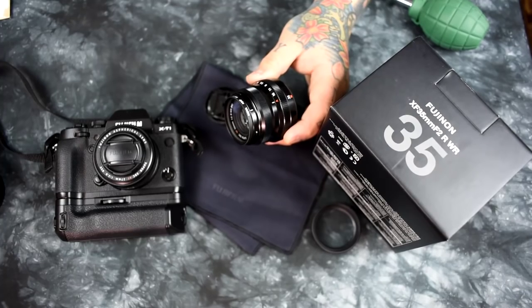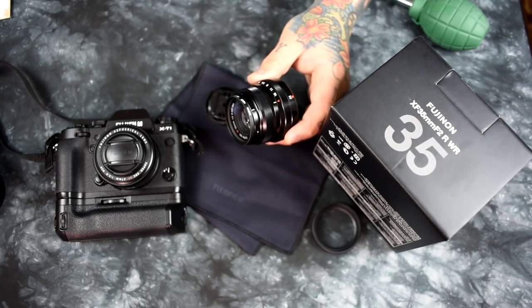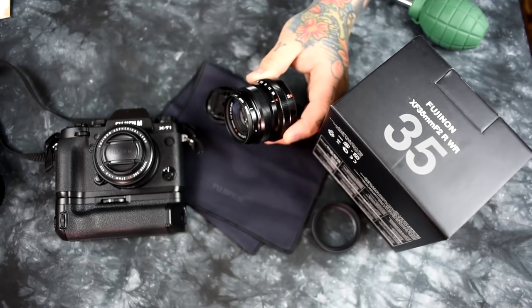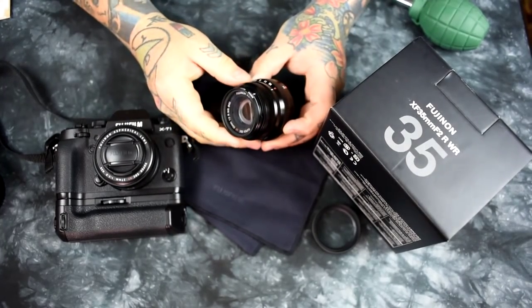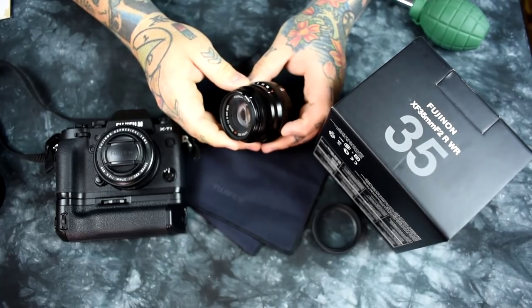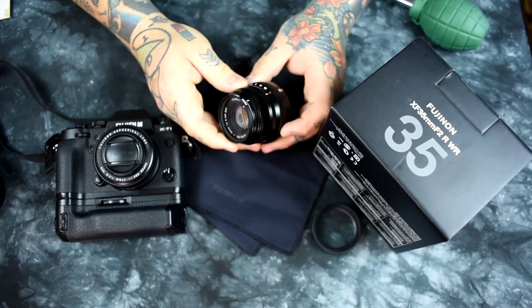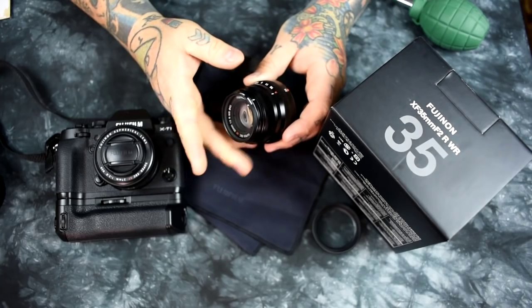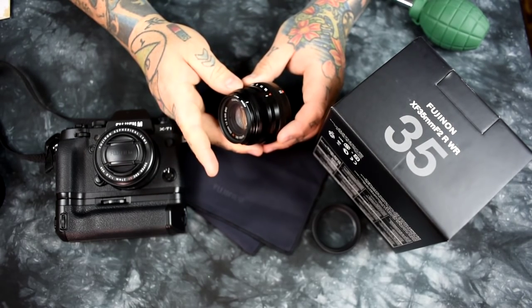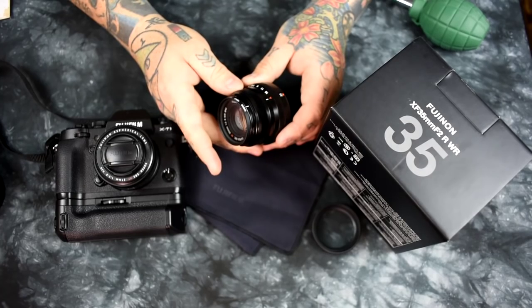It is a lot faster in autofocus. It does not hunt in low light like the 35mm F1.4. It's a lot smaller. It's a lot cheaper. It's got better bokeh. It's weather-resistant, unlike the 35mm F1.4. Now, I do not consider the 35mm even an APS-C crop sensor equivalent focal to be a portrait lens. If you think you need a lens that is not as sharp — and at F2, the 35mm F1.4 is definitely not as sharp as this new lens — and you think you need that for portraiture, by all means grab it. However, I had it on borrow for about three days and I was not impressed with it. But that is absolutely not the case with this lens.